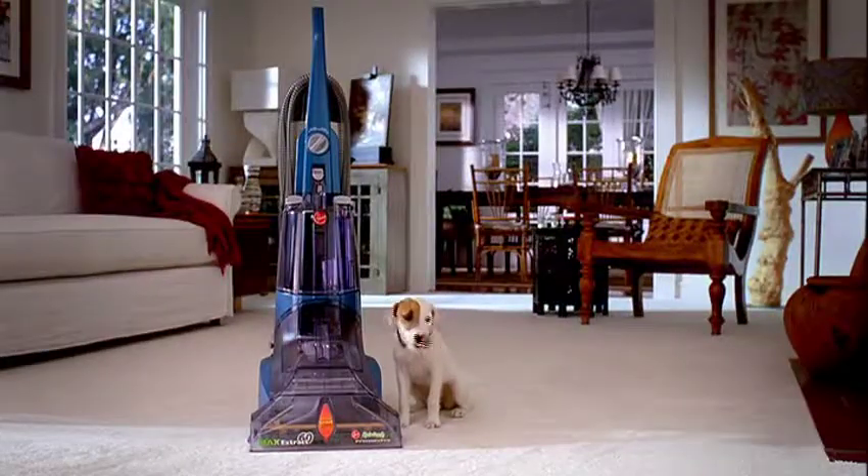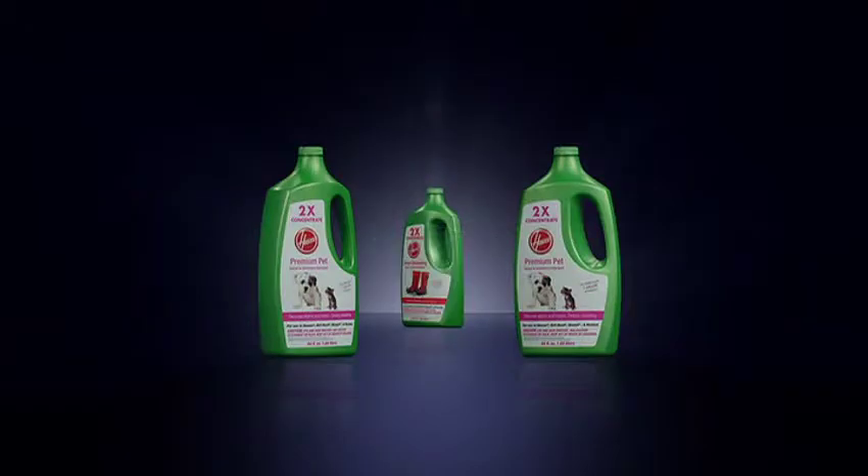Easy to use, easy to clean. The Max Extract from Hoover. Nobody does it like you.